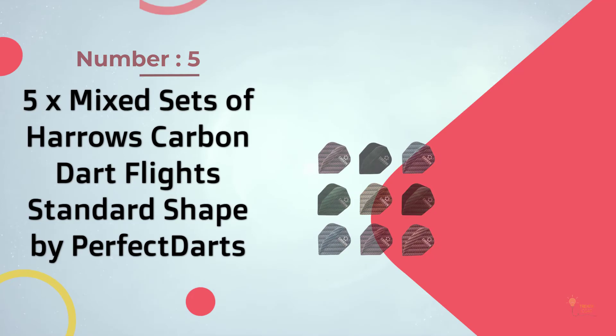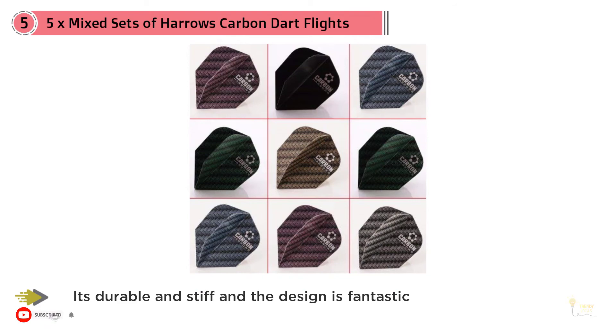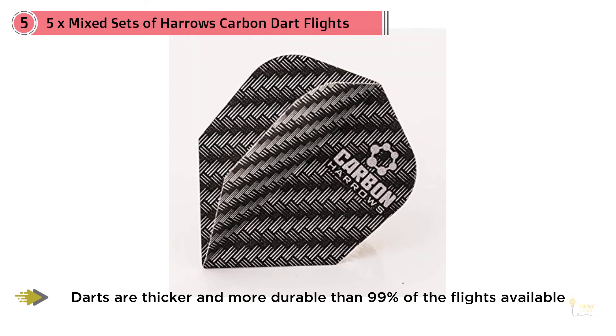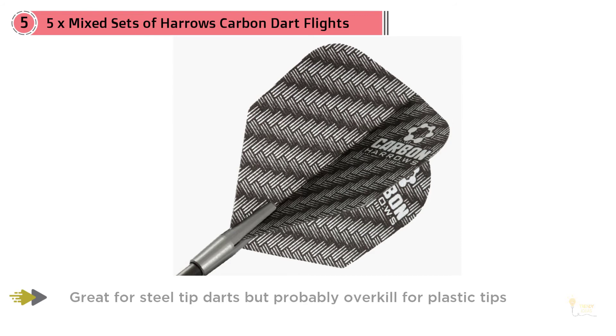Number five: five-times mixed set of Harrow's Carbon Dart Flights Standard Shape by Perfect Darts. These flights fit very tight into darts — they're durable, stiff, and the design is fantastic. They are thicker and more durable than 99% of the flights available and are great for steel tip darts, but probably overkill for plastic tips. They last longer than cheap plastic ones. Overall it's quality stuff and a great deal, so don't miss this dart flight — whether you have a winmau dartboard or a magnetic dart setup.